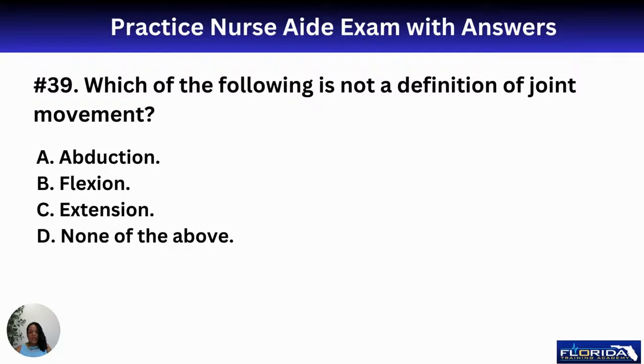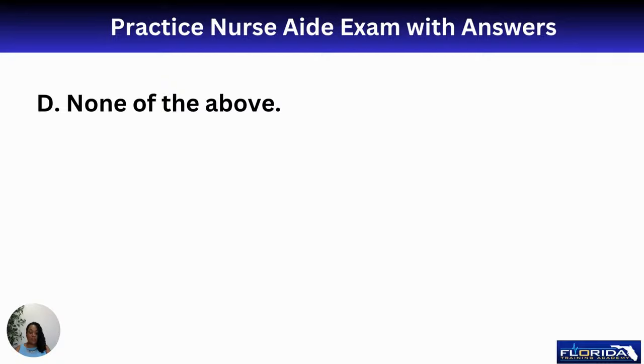Number thirty-nine: which of the following is not a definition of joint movement? Abduction is when you take something away; flexion is when you bend something; extension is when you straighten a joint. The correct answer is D, none of the above, because all of these refer to valid muscle and joint movement definitions.